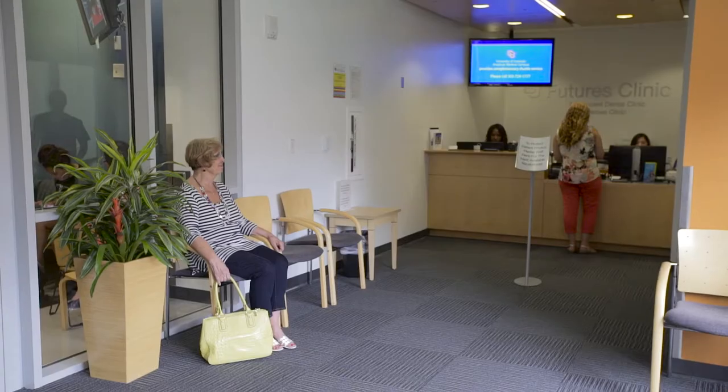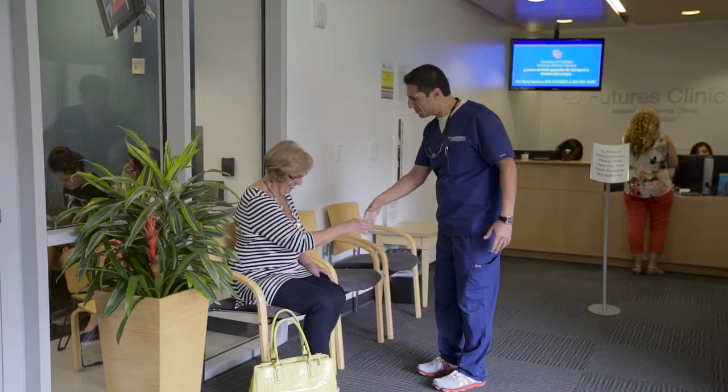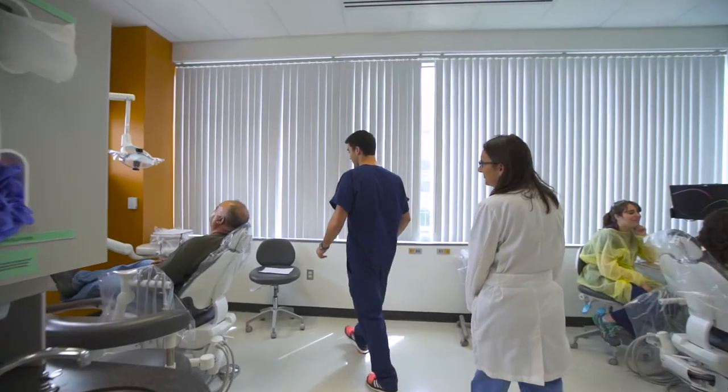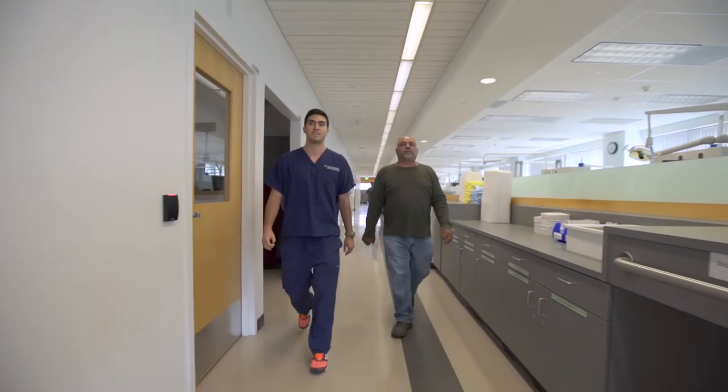We are excited you chose us to help you achieve a more healthy and beautiful smile. The New Patient Screening Clinic is the first step towards becoming a patient at the CU Dental Team Care Clinics. The student clinic provides low-cost care for patients who have qualifying treatment needs that match the experience level of our students, and unfortunately, not all patients will qualify.